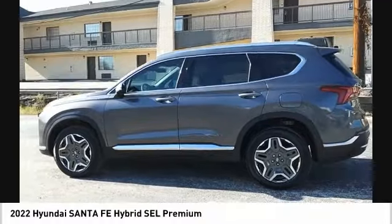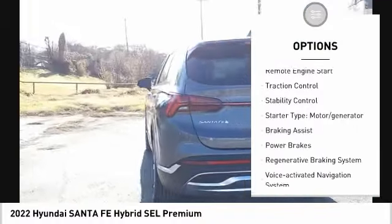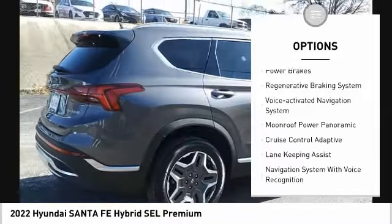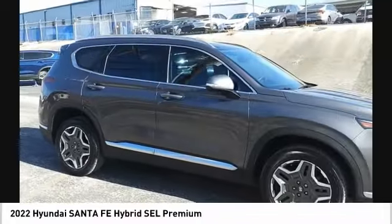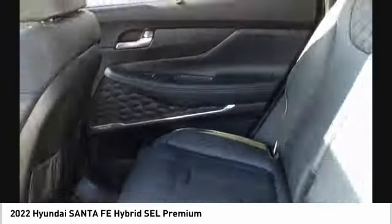Here are some of this vehicle's great options: power windows with safety reverse, hill descent control, remote engine start, traction control, stability control, starter type motor generator, braking assist, power brakes, regenerative braking system, and voice activated navigation system.